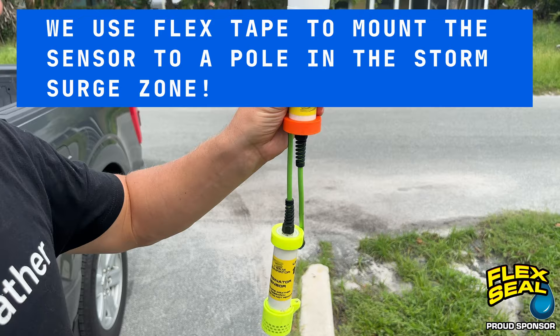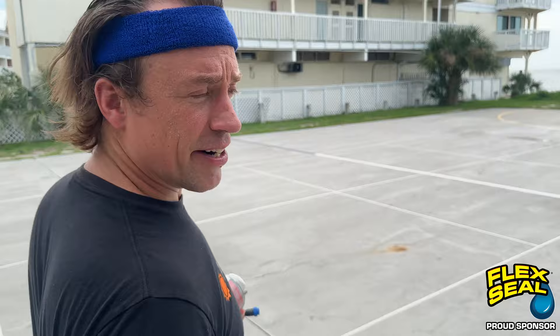We're going to deploy this here right on Cedar Key where we expect an 8 to 12 foot surge. I'm going to use Flex Tape to mount this thing, and then we'll come back after the storm and recover this sensor.